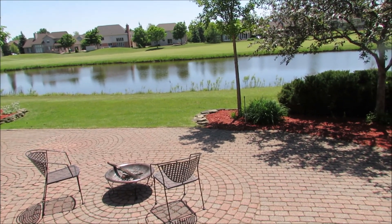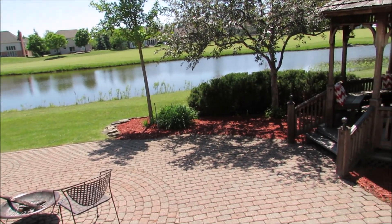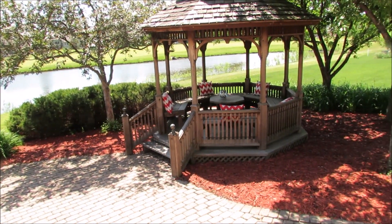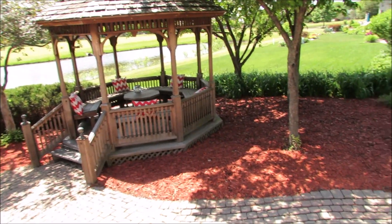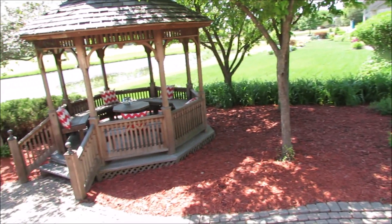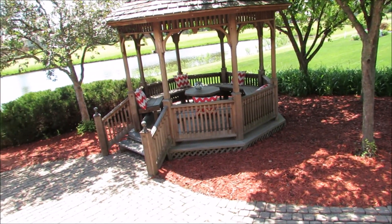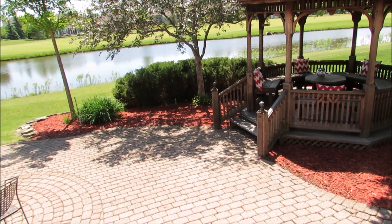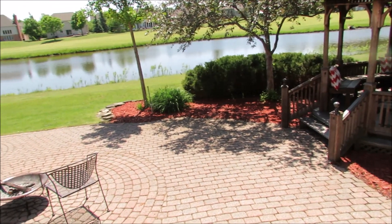Hi guys, welcome to my backyard! Today I'm participating in the outdoor living space collab created by Amateur Decorating Like a Pro. There are quite a few of us ladies participating in this collab, so after you watch this video be sure to check for the links below if you would like to see more outdoor living spaces.